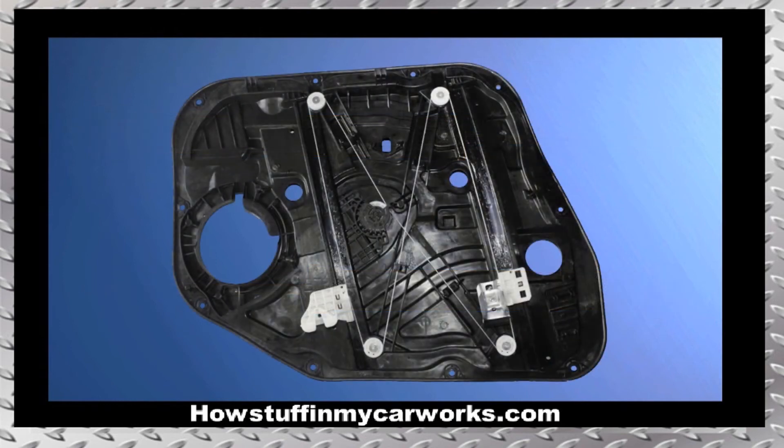Number 8. The window regulators in some of these vehicles tend to experience premature failure, causing the affected window not to roll up or down.